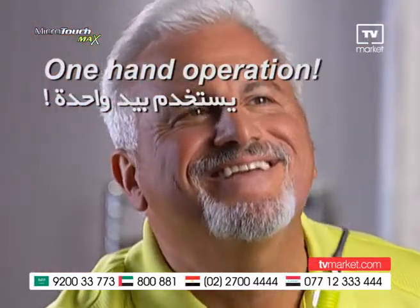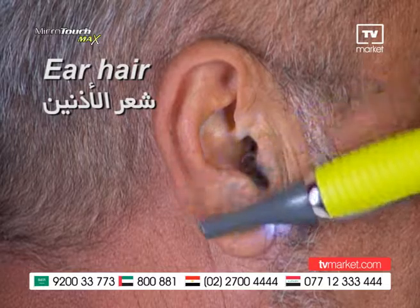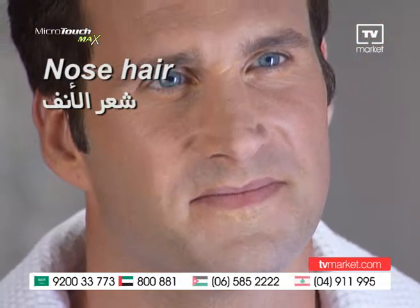The sleek design gives you perfect control, so you can keep the back of your neck barbershop perfect by yourself. Remove unsightly ear hair with just a touch. Embarrassing nose hair? Gone like that.